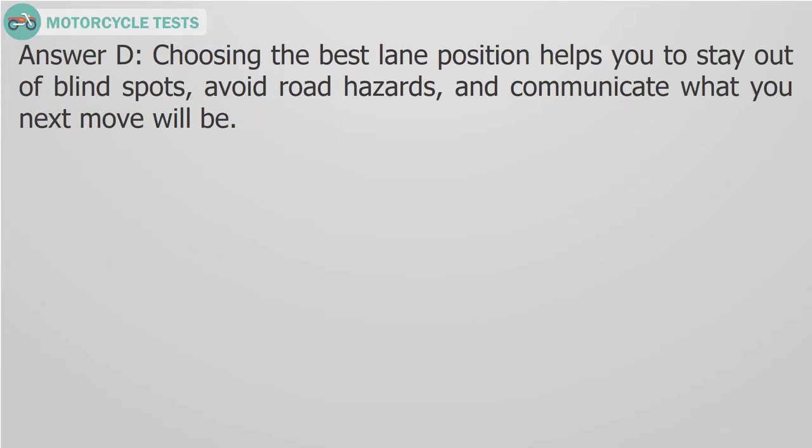Answer D. Choosing the best lane position helps you to stay out of blind spots, avoid road hazards, and communicate what your next move will be.